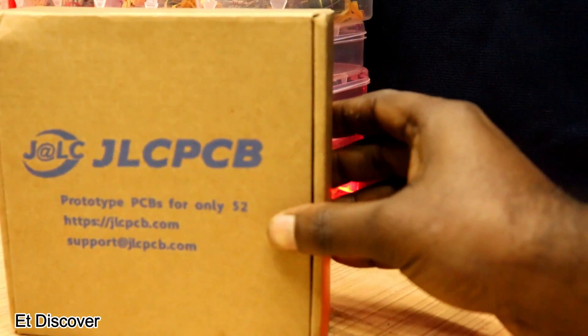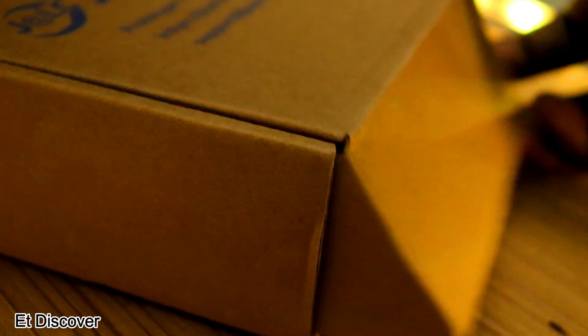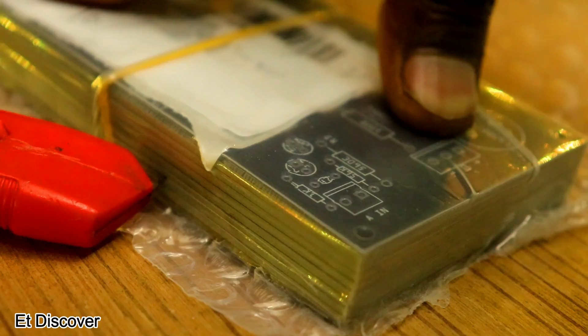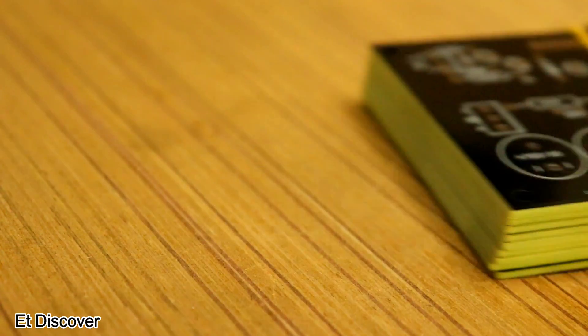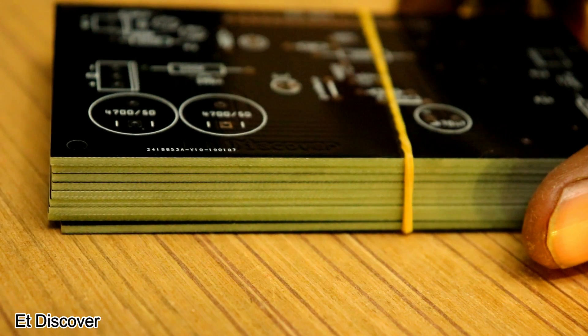After 5 days, I received a box from JLCPCB. I was really excited to open it. I gently opened the box and saw a yellow color package. They sent me 10 PCBs for only $2 — really awesome quality!